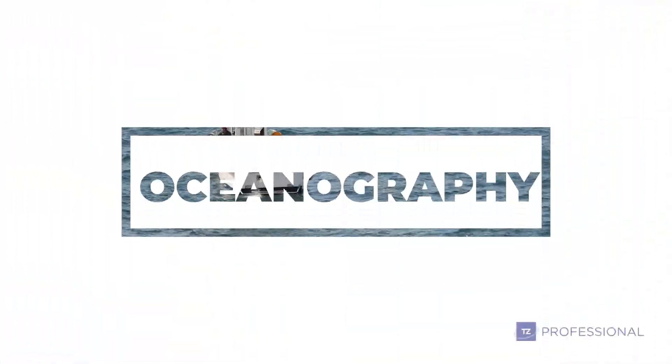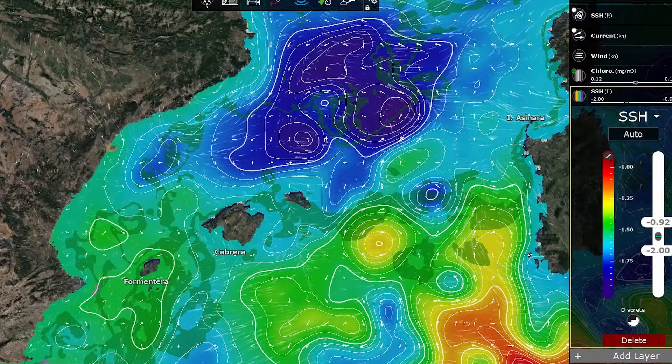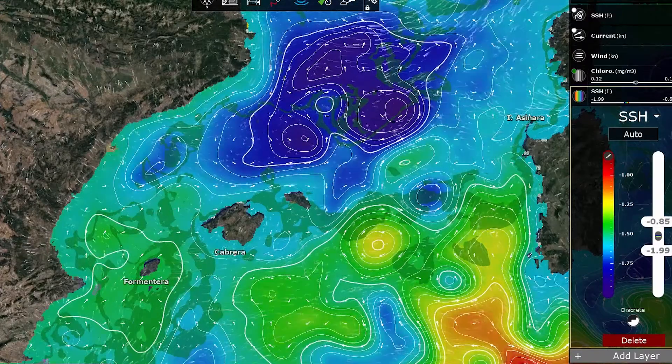Oceanography forecasts allow you to make smarter decisions using altimetry data, geostrophic currents, sea surface temperature, plankton, chlorophyll concentration, and more.